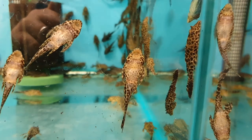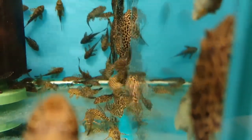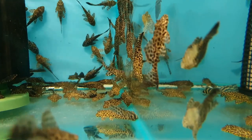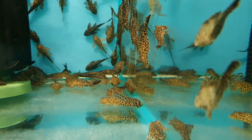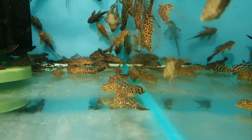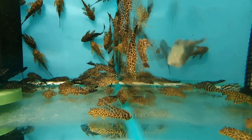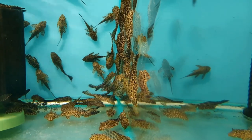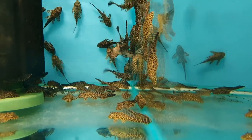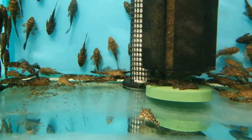Whenever you're looking for a fish to eat algae in your aquarium, there is one fish that is always thrust upon you as the ultimate solution to all of your algae problems, and that is the common pleco. The reason for this is because they're just so ingrained in the aquatic industry as algae eaters.